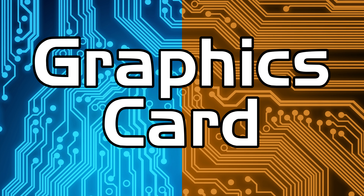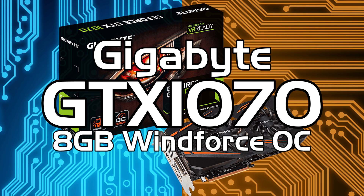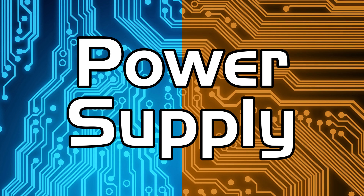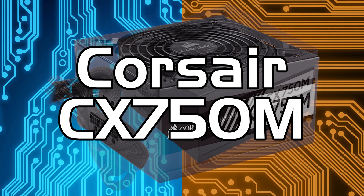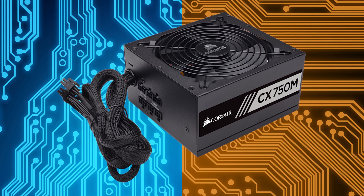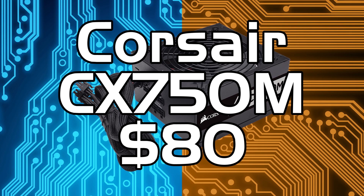Next, the GPU. Here we've gone for a GTX 1070 — the Gigabyte Windforce OC, the cheapest 1070 I could find at $365, which is an absolute bargain for a pre-overclocked card. For the power supply I've gone for a 750W Corsair semi-modular supply, the CX750M. I use the 650W version in my own system with no problems. It's 80 Plus Bronze and you should be able to get this for about $80.